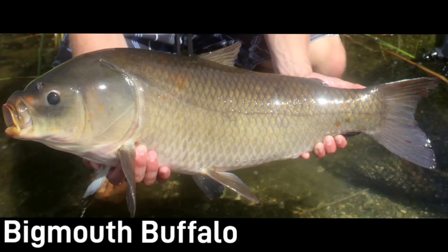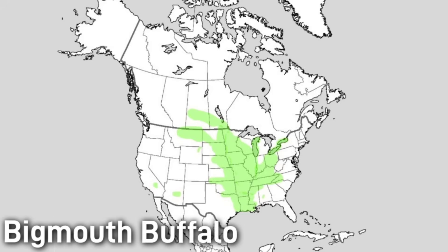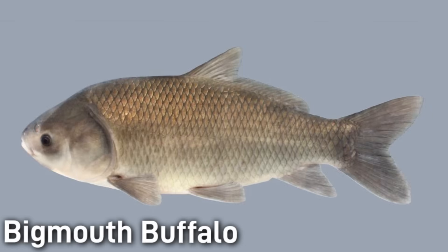Bigmouth buffalo are filter feeders, drawing enormous volumes of water and straining out zooplankton with densely packed gill rakers. They are native to the Mississippi River Basin and the Red River of the North, as well as parts of the Great Lakes and the Prairie Provinces of Canada. They also thrive in reservoirs where they have been introduced outside of their native range. The bigmouth buffalo is most famous for its spectacular longevity, with recent research confirming individuals living in the 110 to 129 year range, making them one of the very oldest validated freshwater fish on earth.